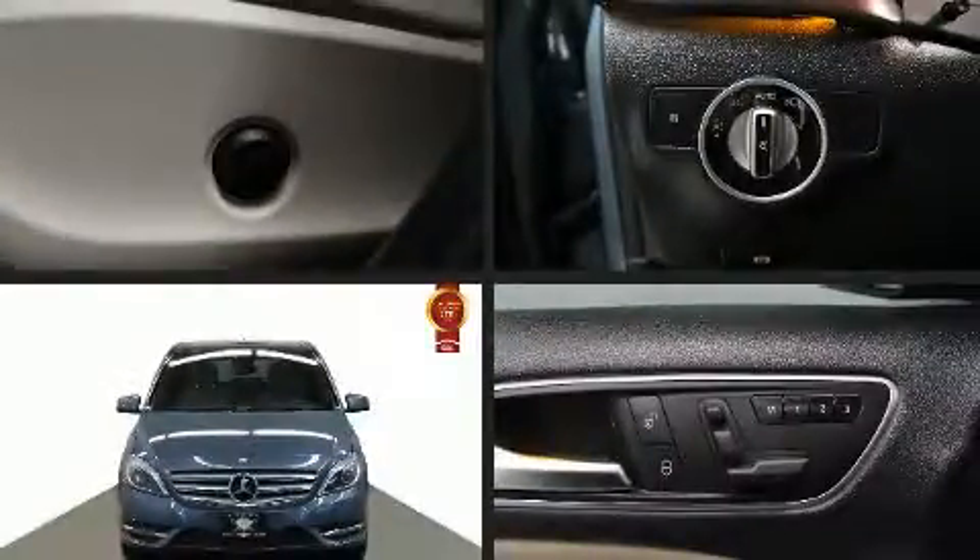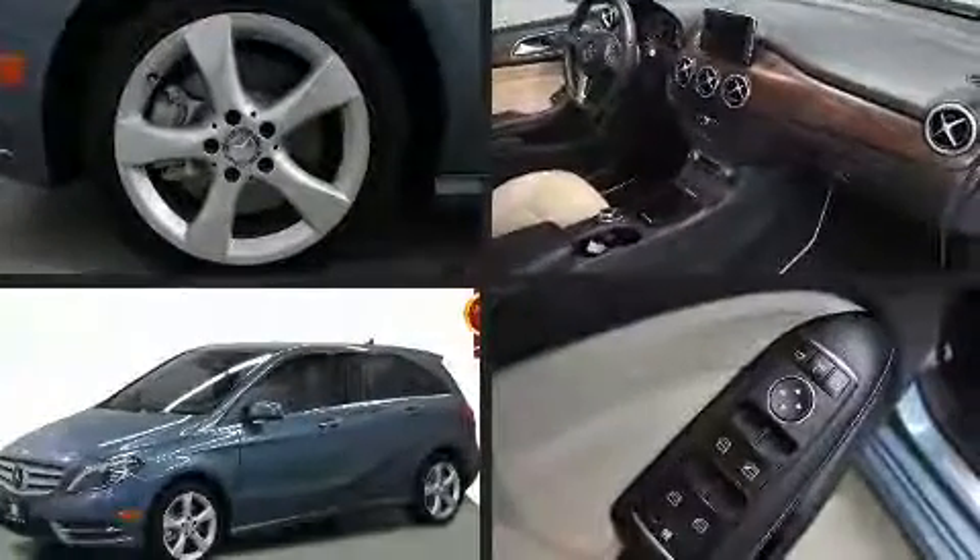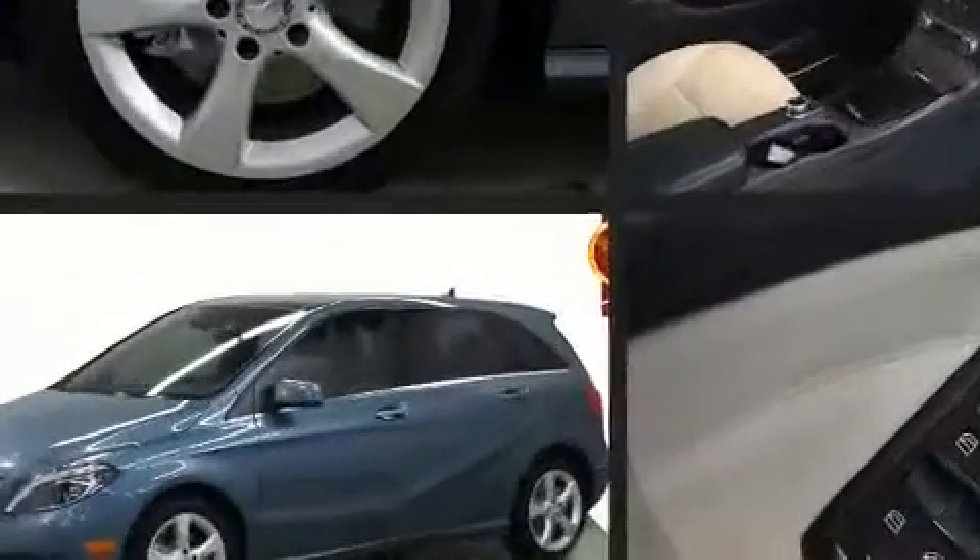Familiarize yourself with the 2014 Mercedes-Benz B250e. It features an automatic transmission, front-wheel drive, and a 2-liter four-cylinder engine.